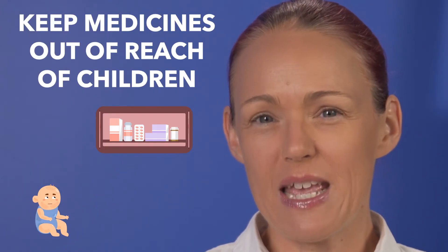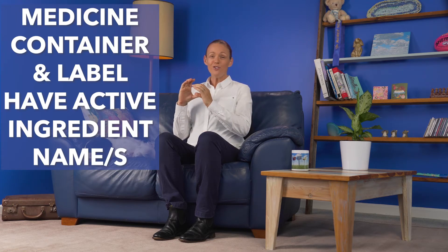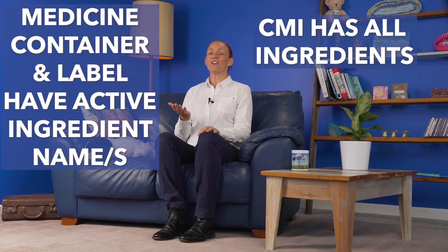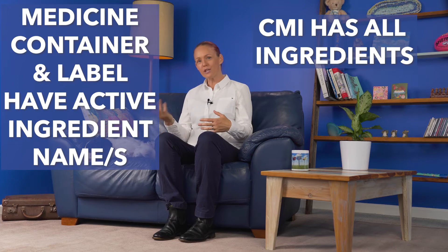Remember to keep your medicines well out of reach of children. If you have allergies, you can read all your medicine ingredients on the last or second last page of the CMI, which is important because your medicine container and label will usually only have the active ingredient name — the ingredient that does what the medicine is supposed to do. Whereas the CMI also tells you about the other ingredients too, which do things like give the medicine its texture and help hold tablets together or stop liquids from separating.